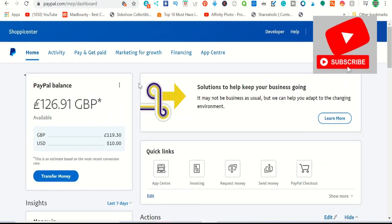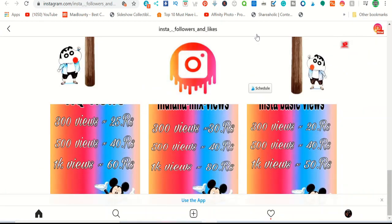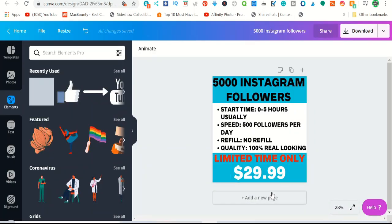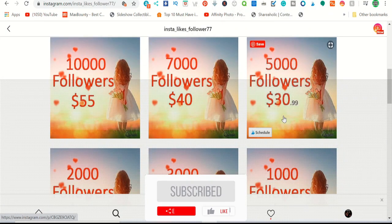You need to create a PayPal account. PayPal is available in most countries, but if not, you can use Coinbase or get paid in Bitcoin. When people DM you on Instagram and say they want 5000 followers, ask them to pay first — twenty-nine ninety-nine. They trust PayPal because they can open a case if they don't receive the product, so they will pay you first.